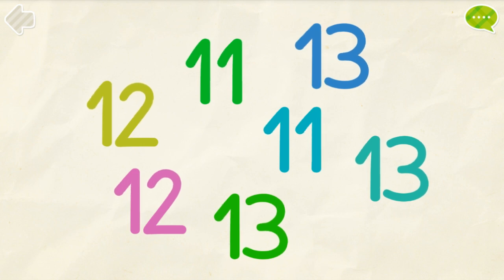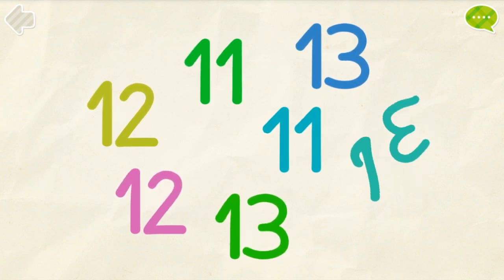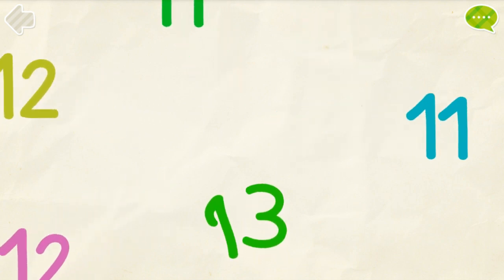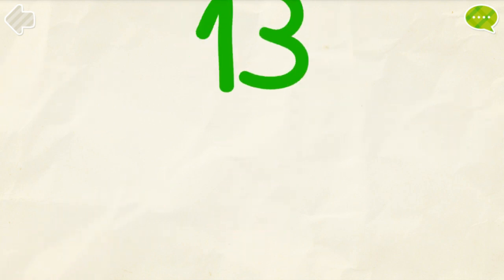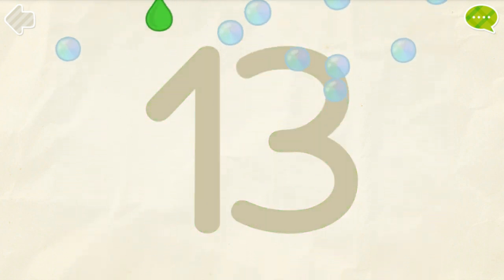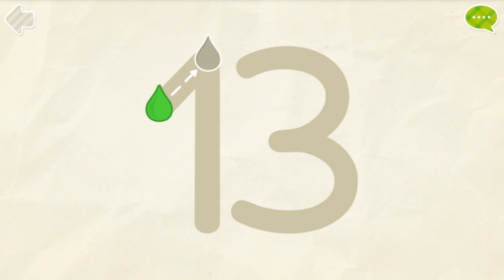Find all the number 13s. Yee-haw! Excellent! Color the number 13.